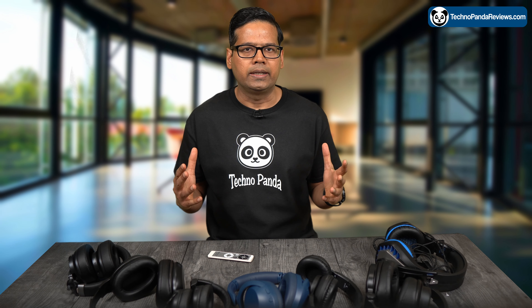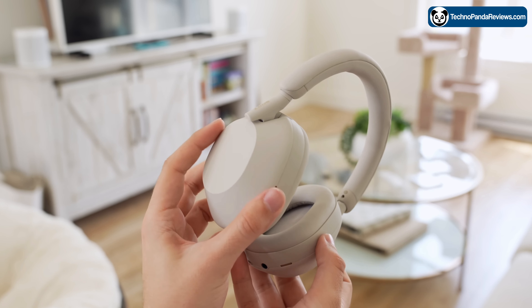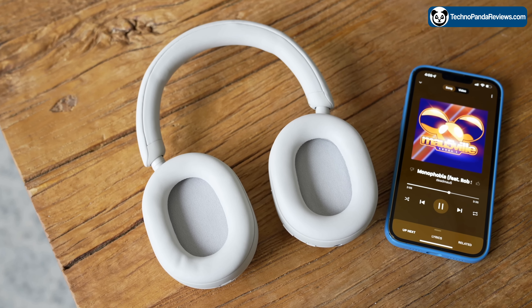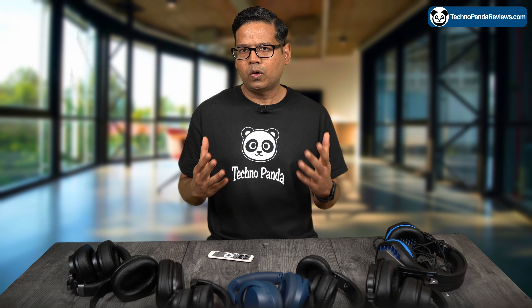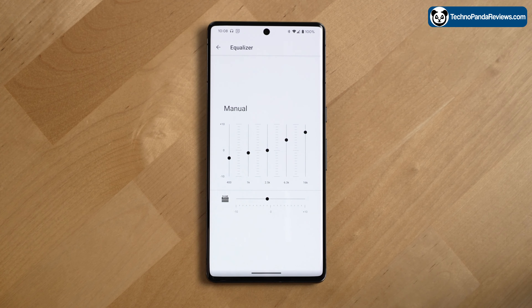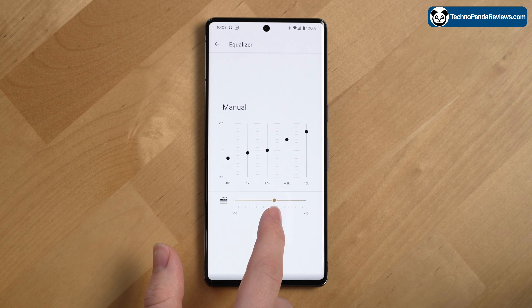So let's first talk about the sound quality. These headphones deliver clear, detailed audio with a very well-balanced frequency response. The bass is tight and punchy while the mids and highs are clean and accurate. The headphone also has a number of sound-enhancing features including a customizable EQ and the ability to upscale compressed audio files to near-high resolution quality.